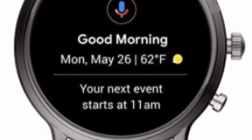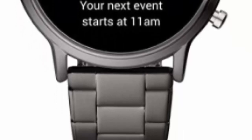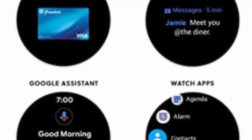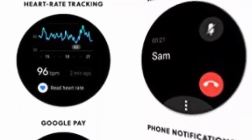Charges up to 80% in under an hour. Health and fitness features include heart rate and activity tracking using Google Fit, and built-in GPS for distance tracking. Swimproof design rated at 3 atmospheres. New wellness enhancements allow you to track sleep history, monitor your restfulness, and set sleep goals.